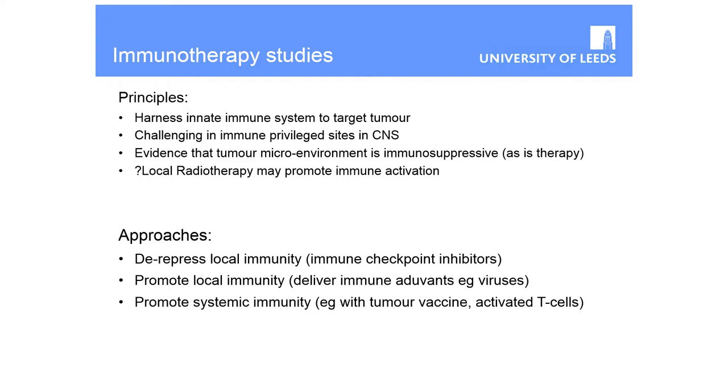How does immunotherapy work? It is mostly about disinhibiting the local immune response — trying to switch it back on so that local immune cells around the tumour will actually attack the abnormal cells. That is what the immune checkpoint inhibitors are designed to do — they inhibit the inhibitory signals that stop your immune system attacking the glioma. You could also deliver something to the tumour that itself is immunogenic, which is the idea behind oncolytic viruses. And you can promote systemic immunity through tumour vaccine studies and activated T cell studies.